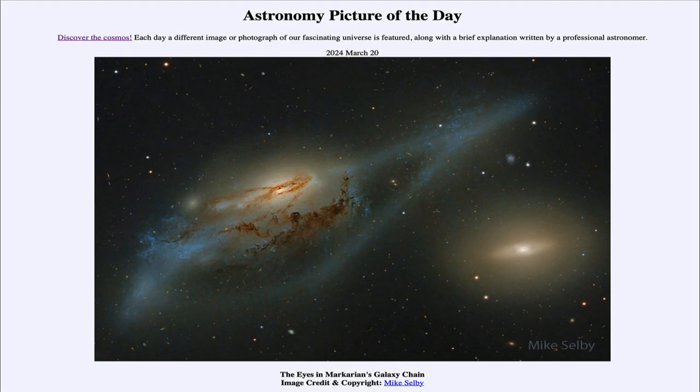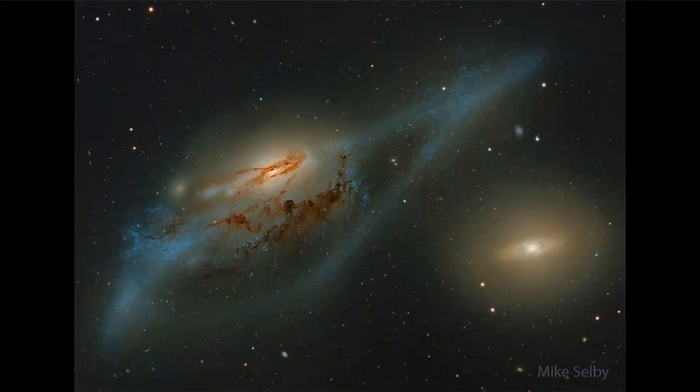So what do we see here? We're looking in the direction of the galaxy cluster in Virgo, a great galaxy cluster and one of the nearest galaxy clusters to our own small cluster called the local group. Markarian's Chain is a string of galaxies that happen to appear to be lined up as viewed from Earth.